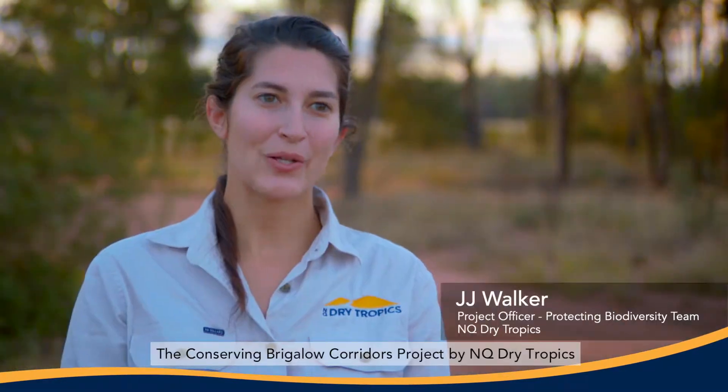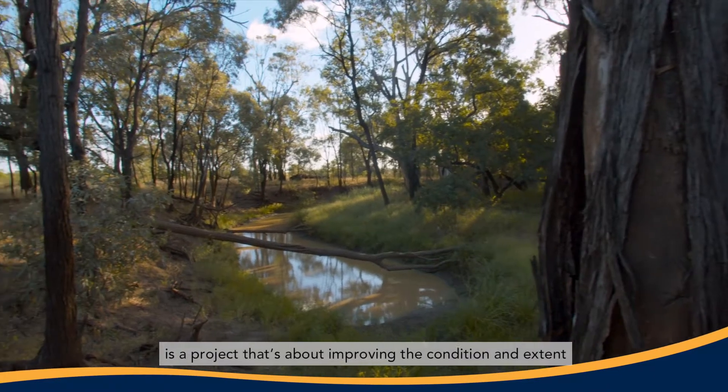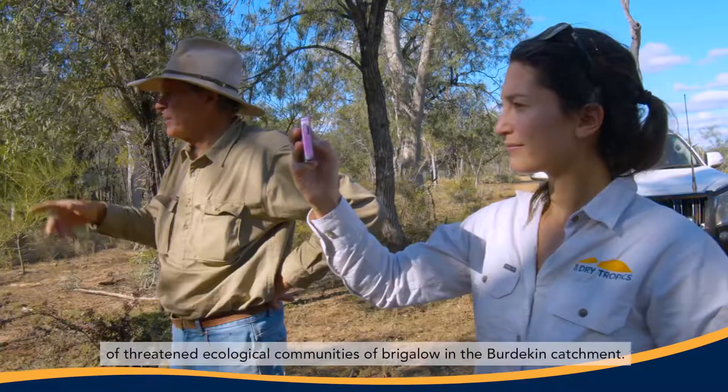The Conserving Brigolo Corridors Project by NQ Dry Tropics is a project about improving the condition and extent of threatened ecological communities of Brigolo in the Burdekin catchment.